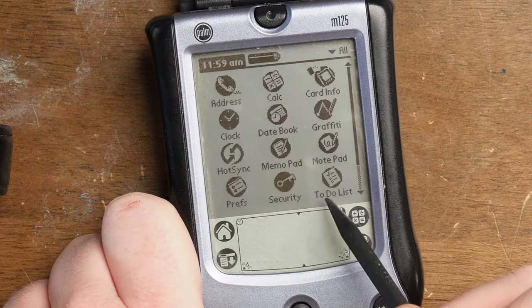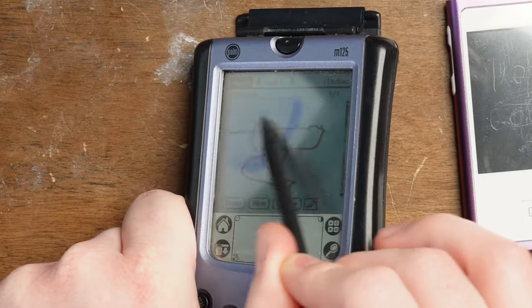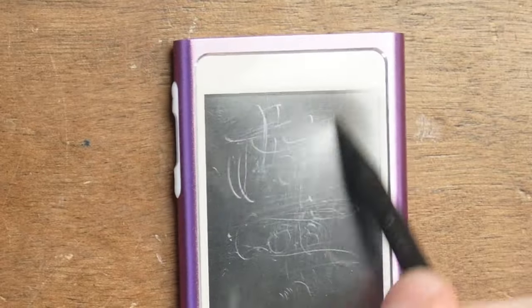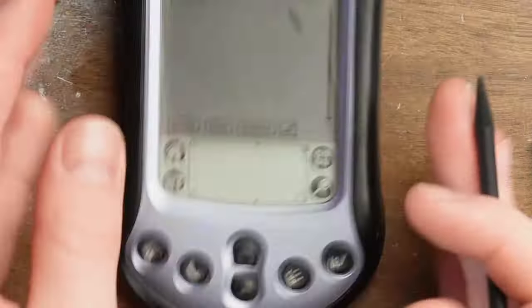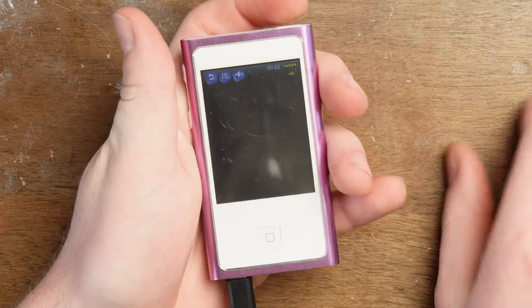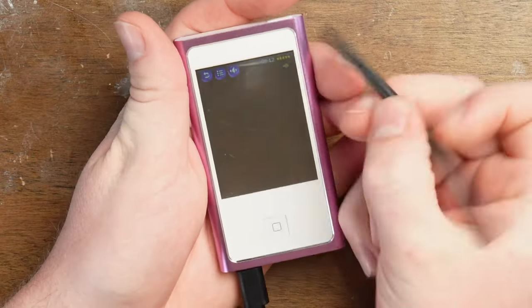There should be a notepad on here somewhere. I'm showing you that I can draw on this thing with the iFixit spudger — no scratches. It's not gonna scratch it. This is the thing that scratched this screen. Oh look, it's making it worse. I could do that exact same thing on the real Nano — no scratches, just fingerprints. Let's turn this thing back on. Did it forget that it was on? Look at the scratched up screen it has now. Let's use the Palm stylus.